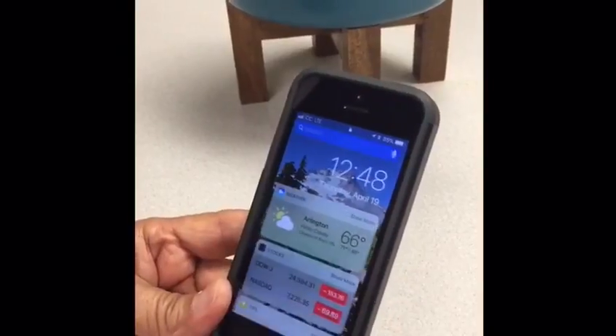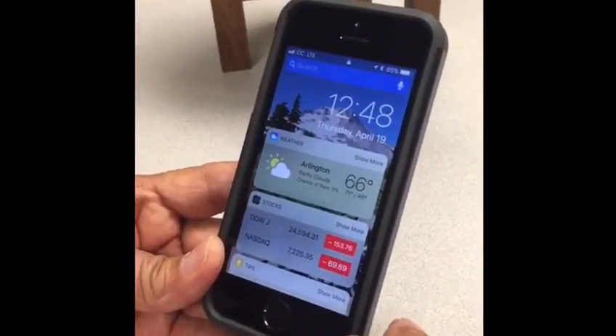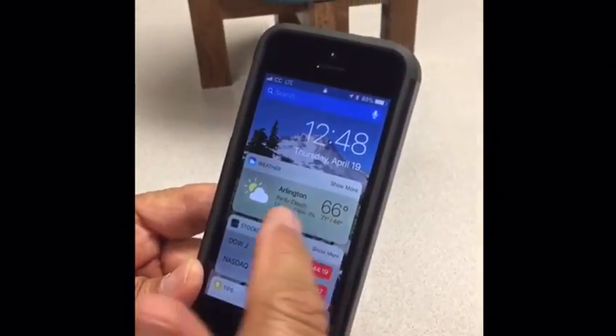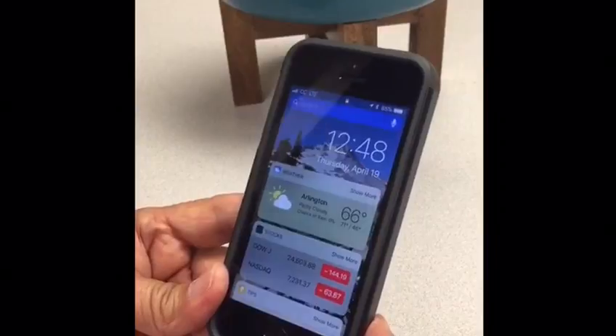Another feature when you slide to the right is the stock report for the day and the weather — the temperature for your local area.